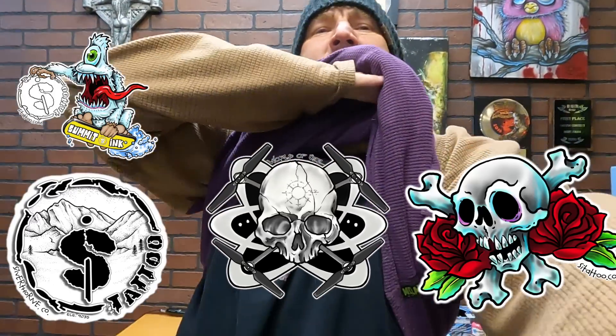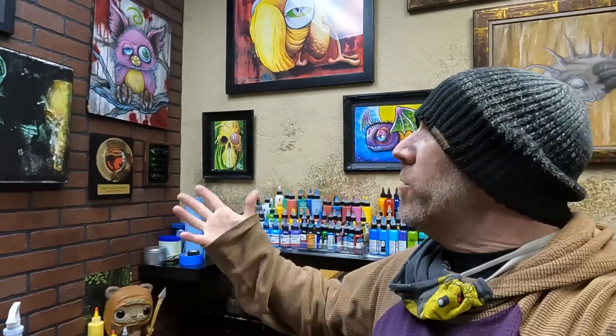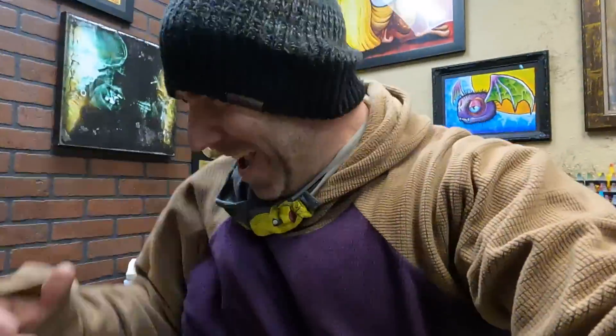Oh, you're still here? Since you are, remember I do sell merch down in the description — if you want to help support the channel and get a custom shirt with my art on it. If you're not familiar with the channel, I'm an artist — I tattoo for a living. All this stuff you see behind me is my art. This is my shop, Summoning Tattoo, up in Silverthorne, Colorado. If you're ever in the area and want to get tattooed, hit me up. If you want to see more tattoo content on the channel, let me know in the comments — comments, not description. All right, later guys.